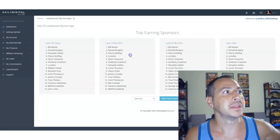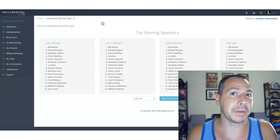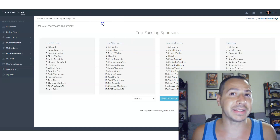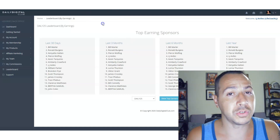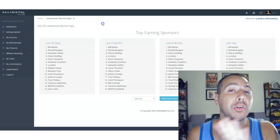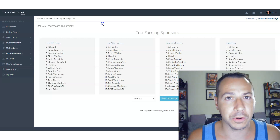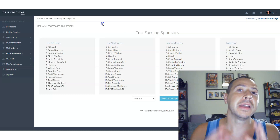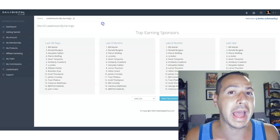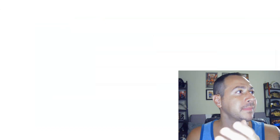So let me share with you that system. If you click the link in the description below you'll be able to get to that system. If you're not in Daily Digital Club yet you can join directly through me by clicking that link. And if you're already in Daily Digital Club, even through someone else — you don't have to be personally sponsored by me — you can still use this marketing system absolutely free.